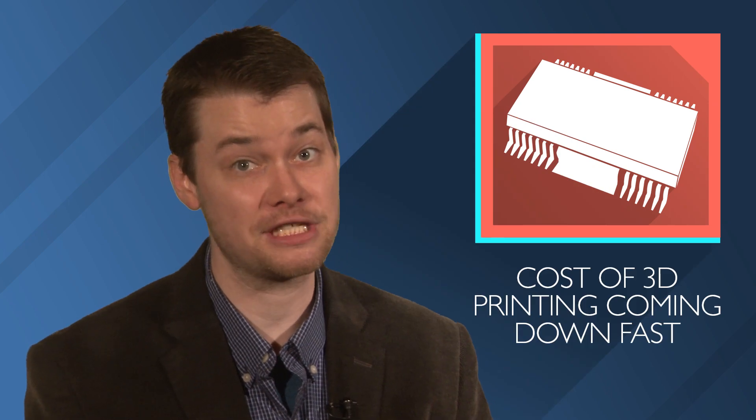Recently on Autoline After Hours, we were joined by John Walker from EOS North America to talk about 3D printing auto parts. He had some interesting things to say about how the cost to produce parts is coming down fast. In the last two years, if we just look at the costs alone, it's pretty safe to say costs have probably come down about 20%.